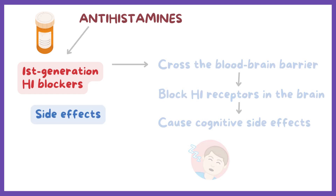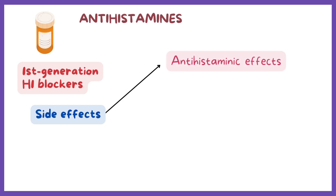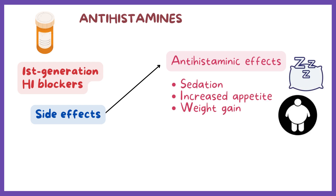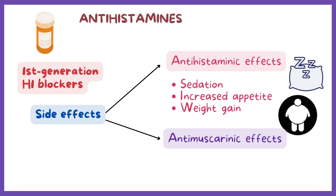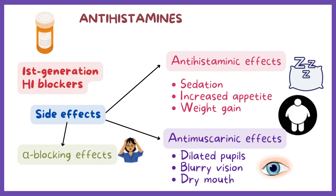Common side effects of first-generation H1 blockers can be subdivided into antihistaminic effects — such as sedation, increased appetite, and weight gain — antimuscarinic or atropine-like side effects — such as dilated pupils, blurry vision, and dry mouth — and alpha-blocking effects, like orthostatic hypotension and dizziness.